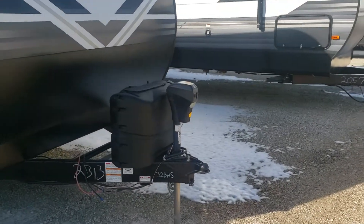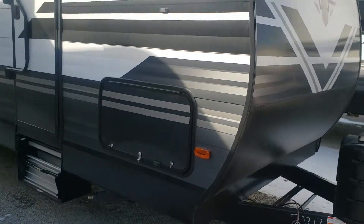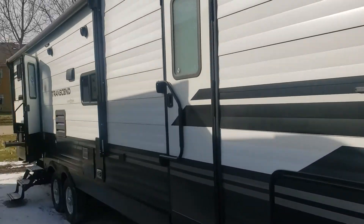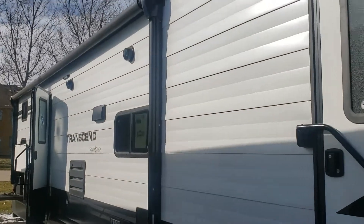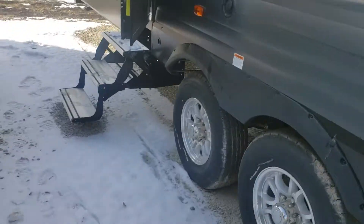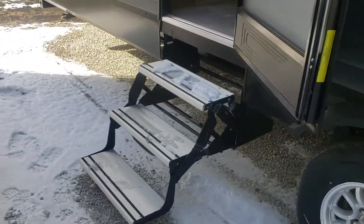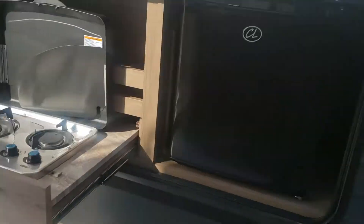Obviously you've got a power tongue jack, two 20-pound tanks, and good pass-through storage. There are two entry doors — one in the front and one in the back. You've got a power awning with speakers tied to the radio inside, and aluminum steps. It's got the smaller outside kitchen with a two-burner cooktop plus a smaller refrigerator.